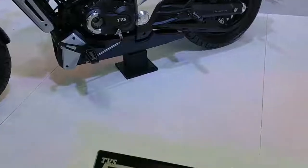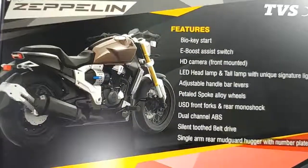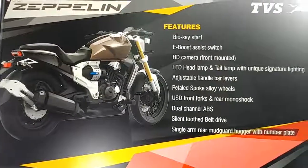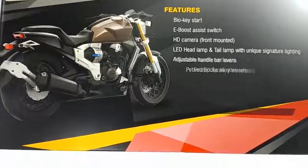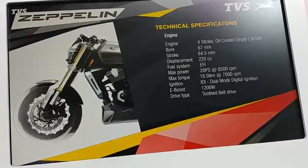Let's look at the technical specs. It has a bio key start and an e-boost assist switch. It is the first with dual channel ABS, which adds to the overall comfort and capability of the bike.